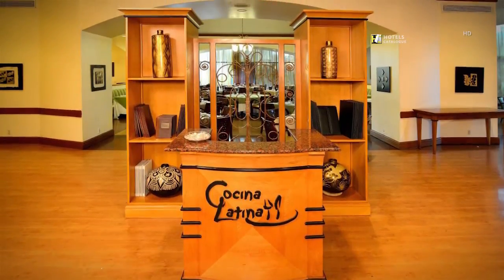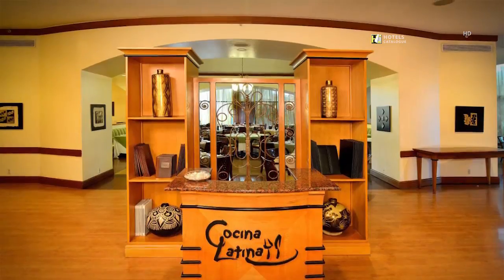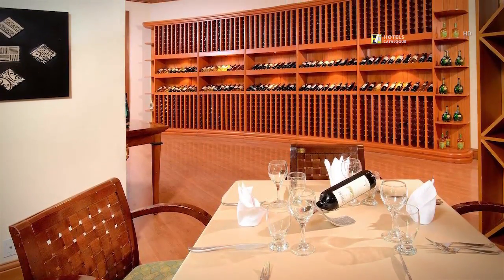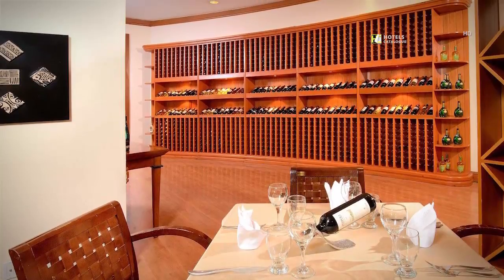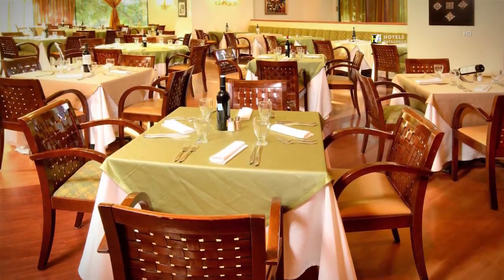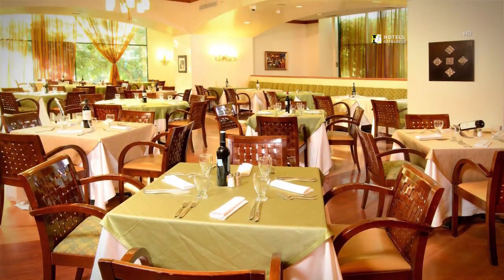Cocina Latina awaits you with Latin-flavored international cuisine. Known for its elegance and exclusive service, our Tegucigalpa hotel restaurant offers a buffet and à la carte breakfast, lunch, and dinner. The gastronomy of our Cocina Latina restaurant is one of our loyal guests' preferred hotel features.